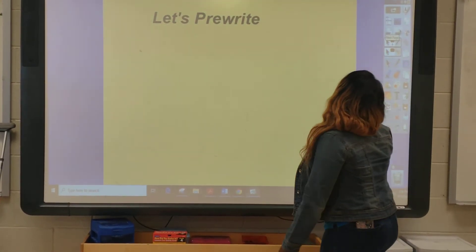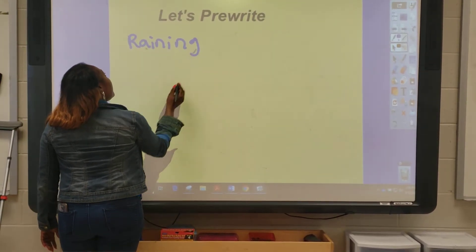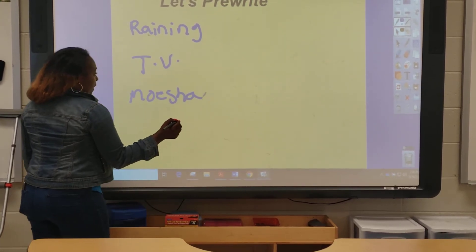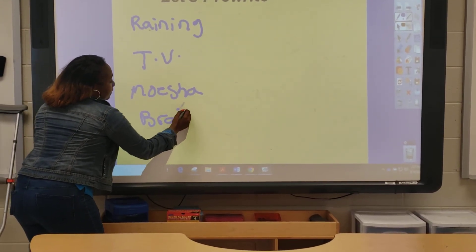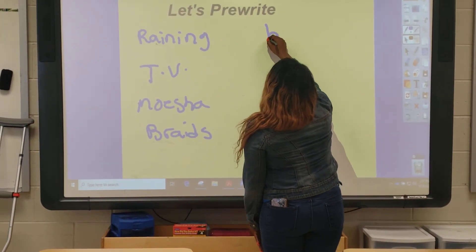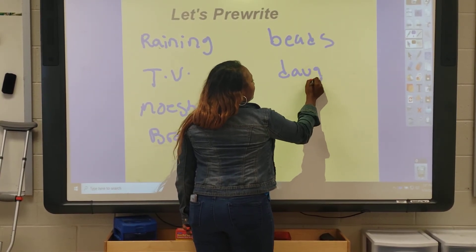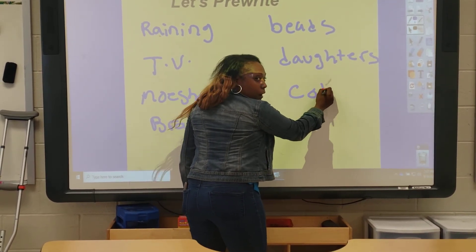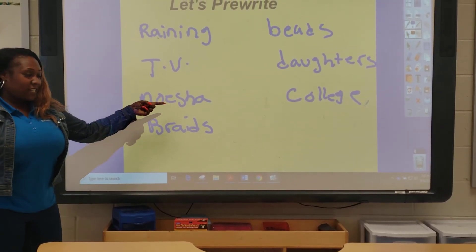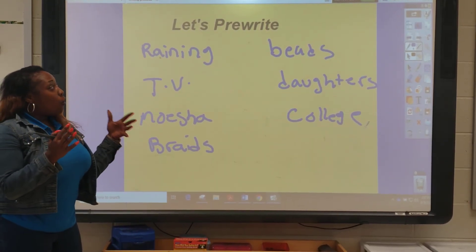So today, it's raining. That's an idea I have. When it's raining, I like to watch TV. My favorite TV show is Moesha. She wears braids, and I like braids, and I might want to write something about that. She likes braids and beads, and I have daughters that wear beads. So I might write — maybe I'll write about my daughters. And one of my daughters is in college. Look at all of these ideas I just came up with! I went from rain to TV to my favorite TV show to braids and beads — my daughter's in college. That's a lot of ideas on a free write.